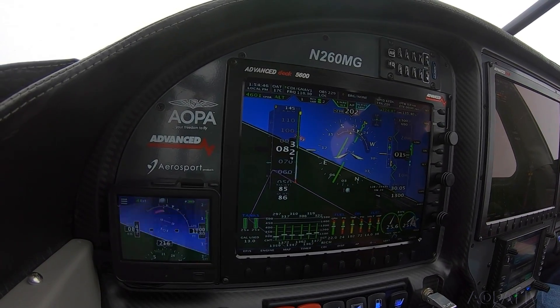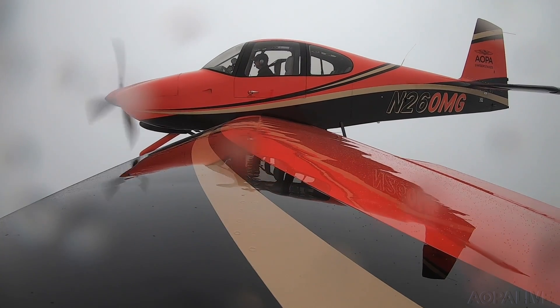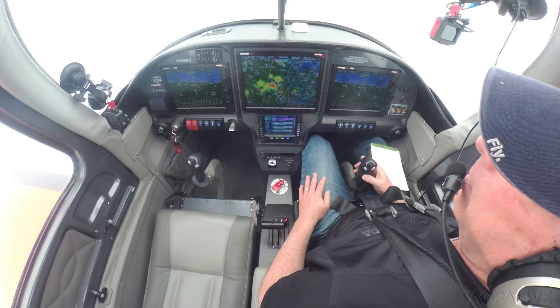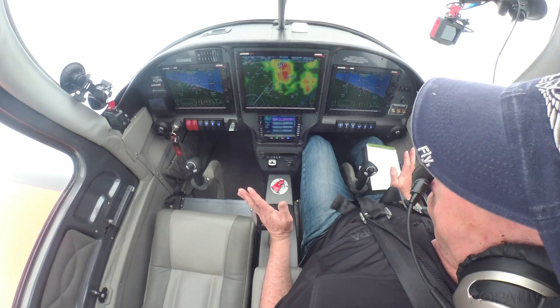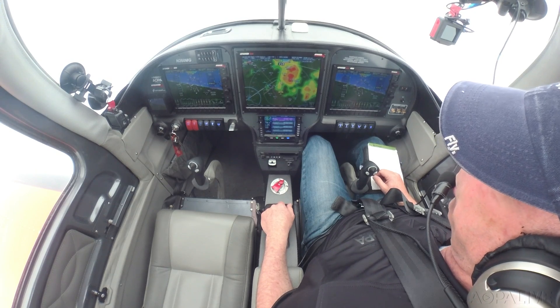Climb to 1,300, which we've done, and then continue to climb to 3,000 direct EMI. Contact Potomac Approach on 125.52. Over to Potomac — 260 Mike Golf. I'd like to try the ILS 2-3 again at Frederick, please. Turn left heading 050, 260 Mike Golf. Very considerate of them to give us this turn before we got into the worst weather. I'm flying slow out here because it behooves us to give the weather a little more time to improve. It was almost good enough that last time, but not quite.